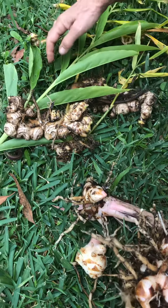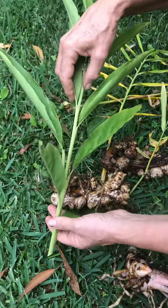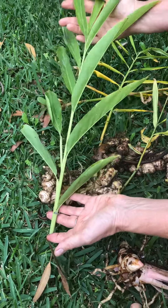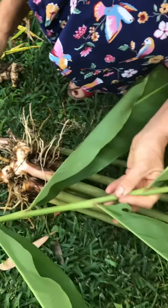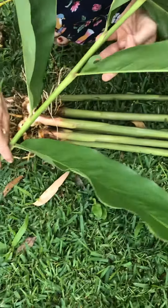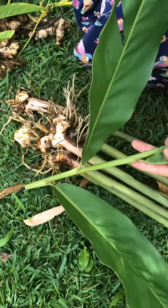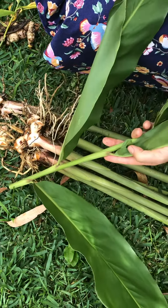The other way you can tell too is by the leaf. The culinary ginger has a fine leaf that grows about a metre tall, whereas the galangal ginger, on the left here, has a broader leaf and will grow two to two and a half metres tall, so it's actually quite flourishing in our gardens.